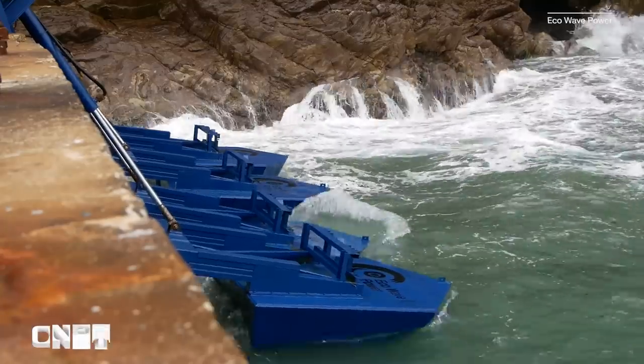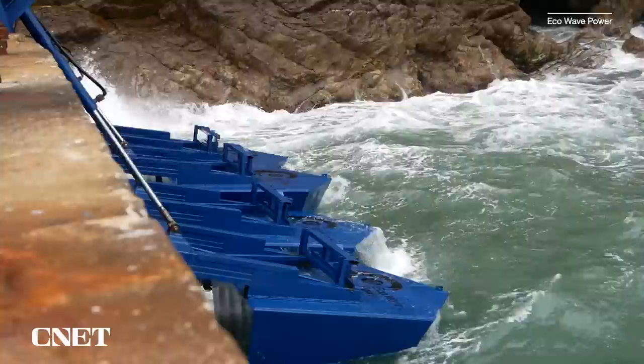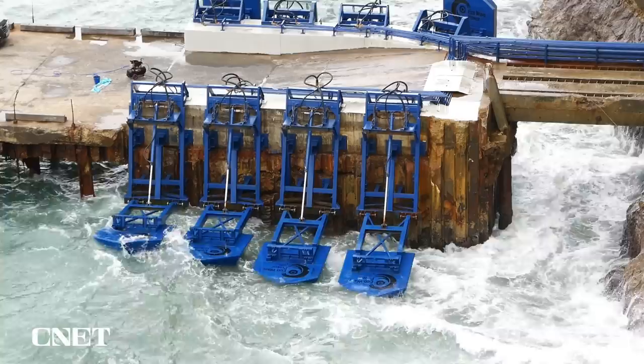These floaters turn the rise and fall of waves into renewable energy. We spoke to the co-founder and CEO of Eco Wave Power to learn more about how they work, their impact on the environment, and when you might find them coming to a shoreline near you. Let's get into it.